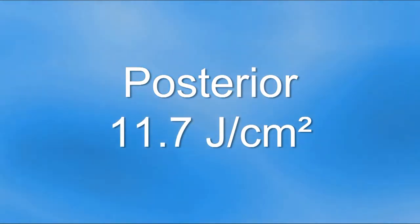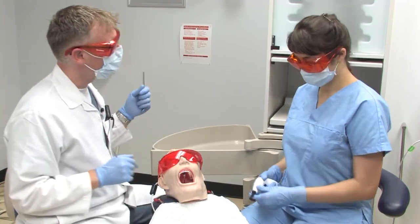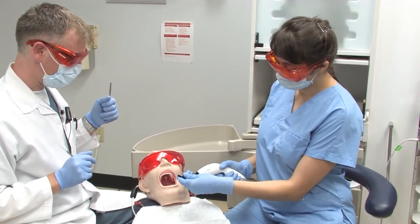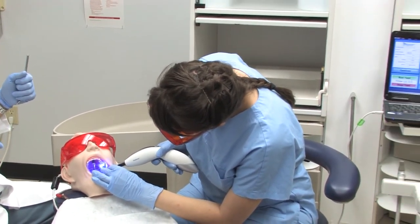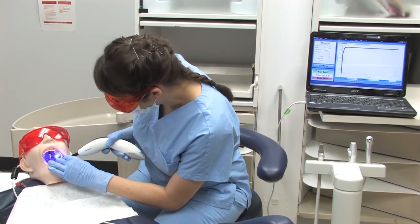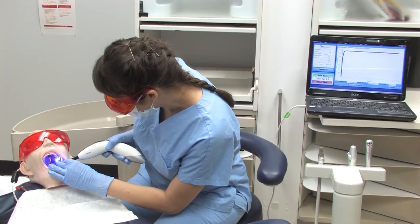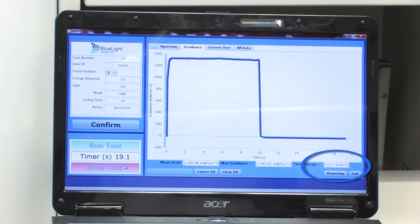Less energy was delivered in the posterior location compared to the anterior location. However, with practice, it is possible to increase the amount of energy delivered in the posterior location. Sonia, please cure tooth number 27. Here, she delivered 13.2 joules per cm².